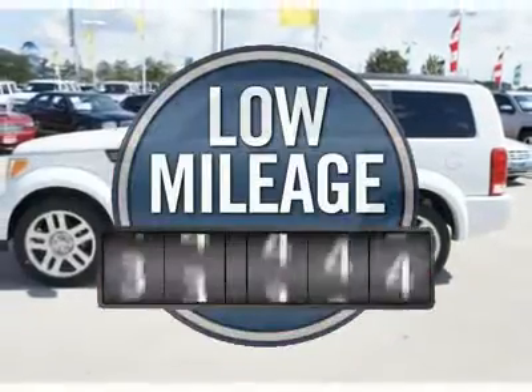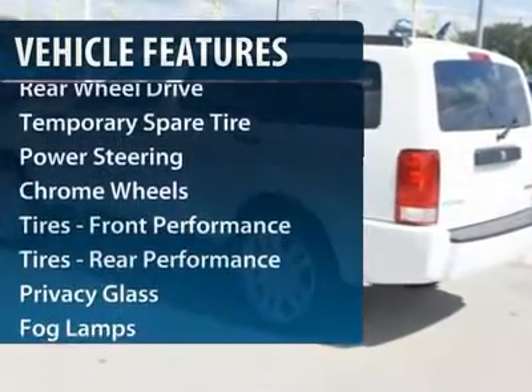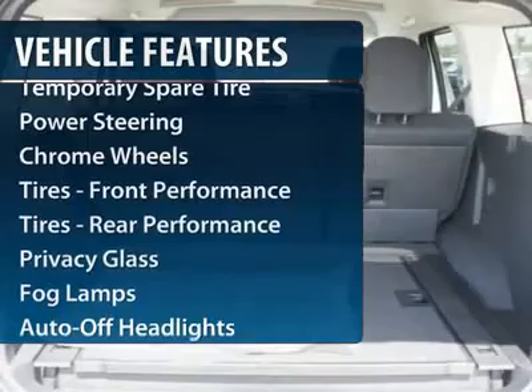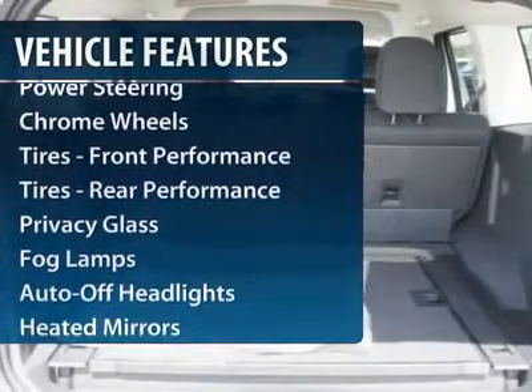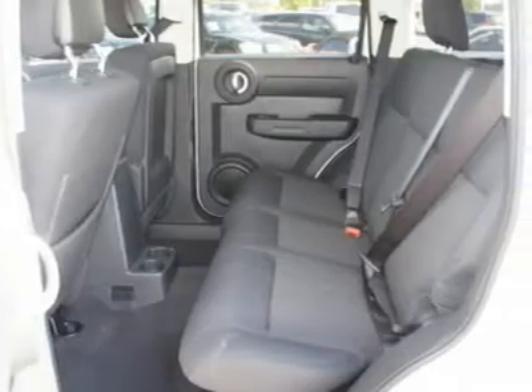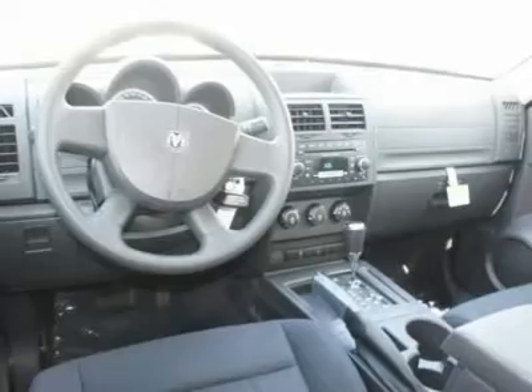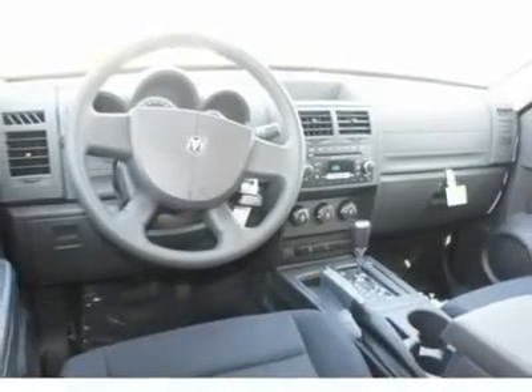This vehicle has less than 100 miles. Here are some of this vehicle's great options: Traction Control, Stability Control, 4-Wheel ABS, Air Conditioning, Adjustable Steering Wheel, Power Steering, Driver Airbag, Keyless Entry, Front Floor Mats, and 4-Wheel Disc Brakes.